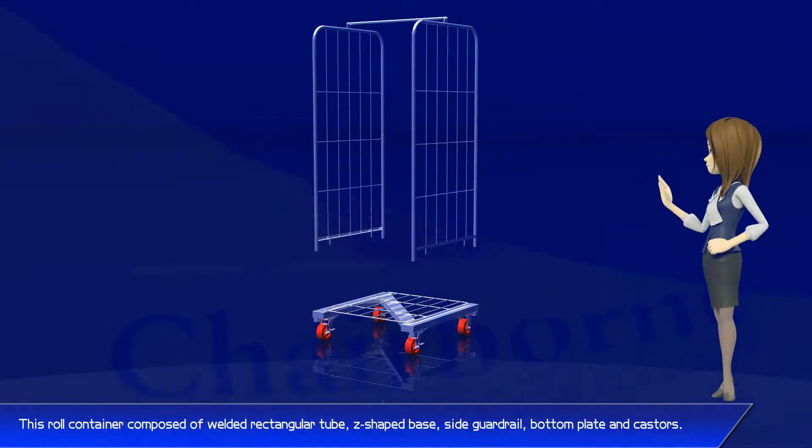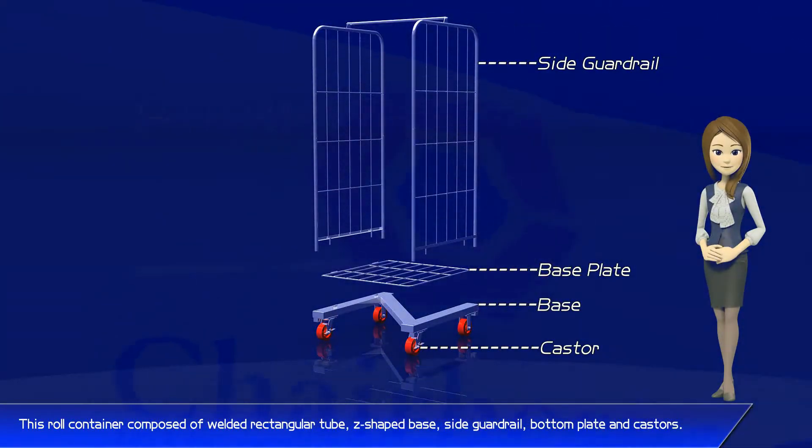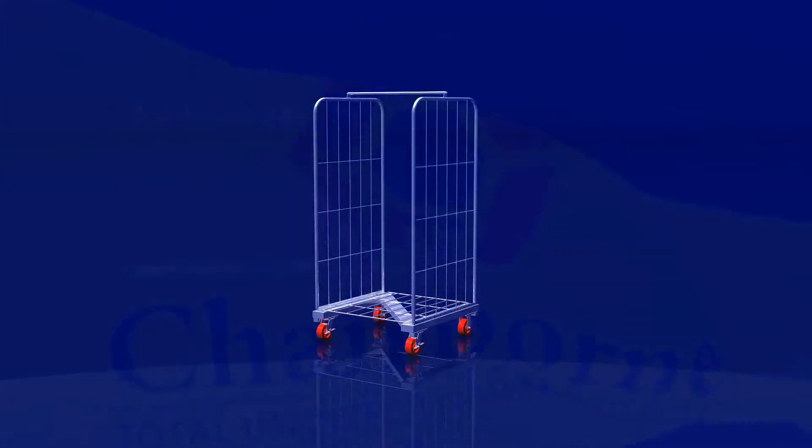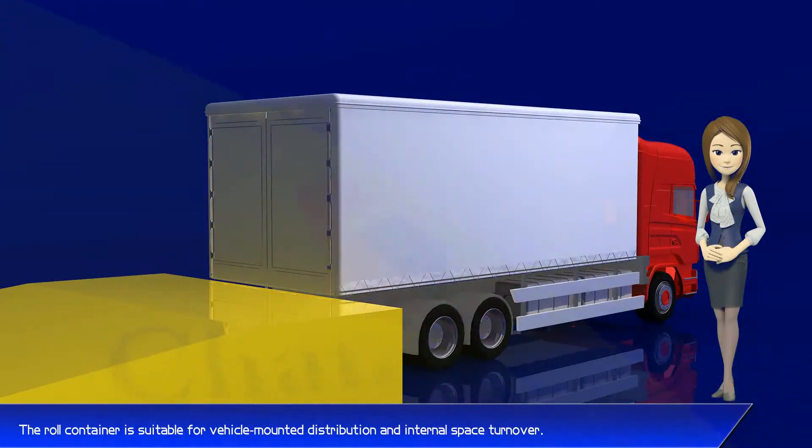This roll container is composed of welded rectangular tube, z-shaped base, side guardrail, bottom plate, and casters. The roll container is suitable for vehicle-mounted distribution and internal space turnover.